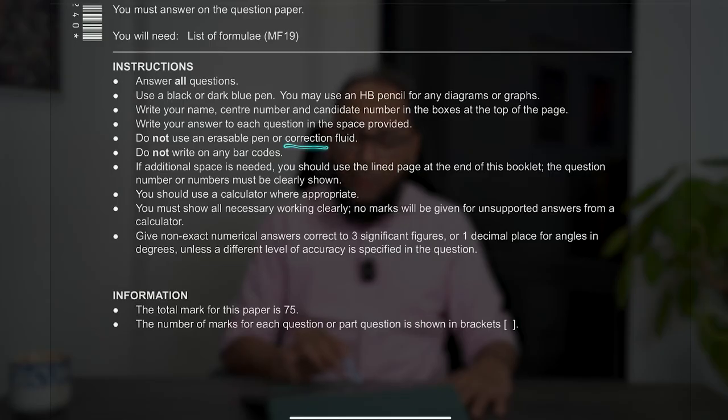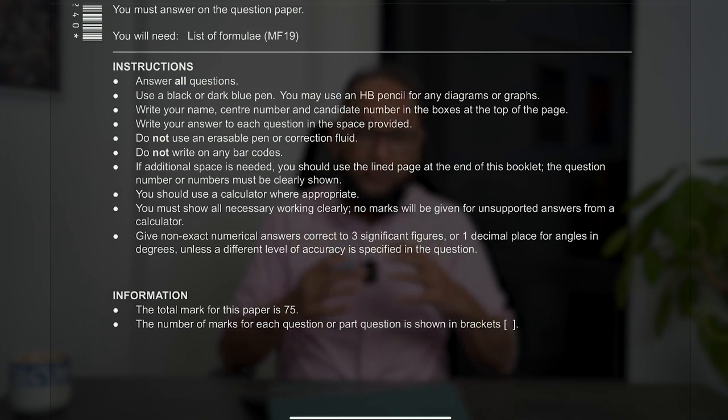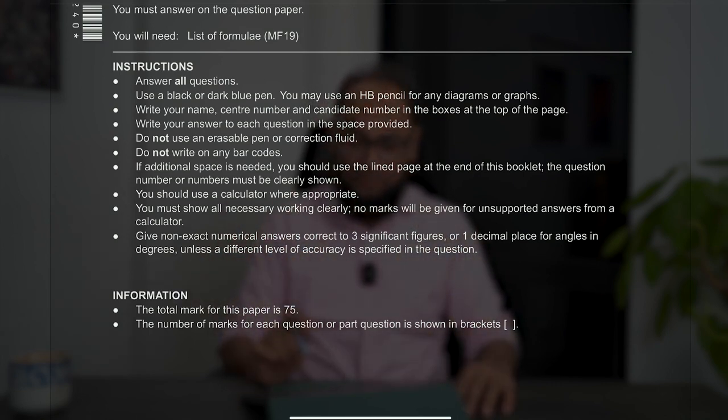How much practice is enough? How much topical questions are to be done? How many yearly past papers should be practiced? Make sure you do not write in pencil and then overwrite with a pen — that is something very much disliked by the examiner.